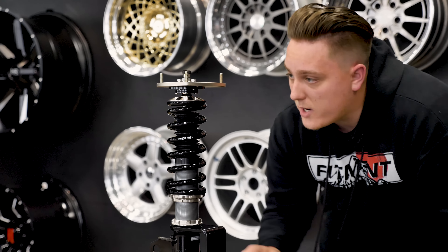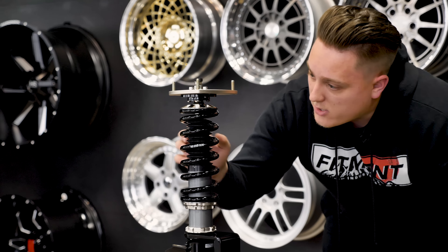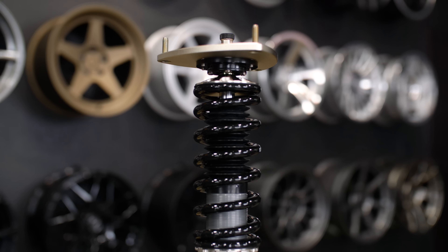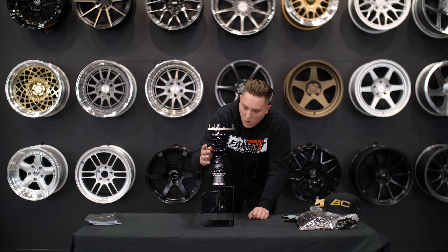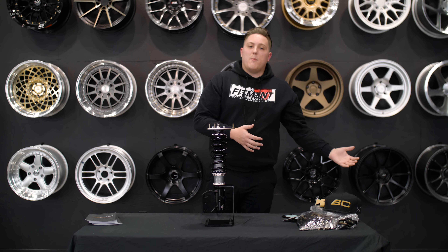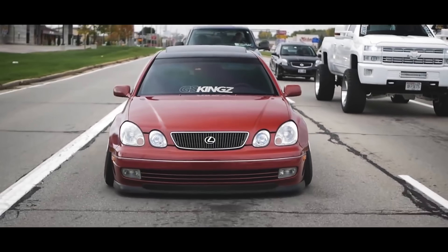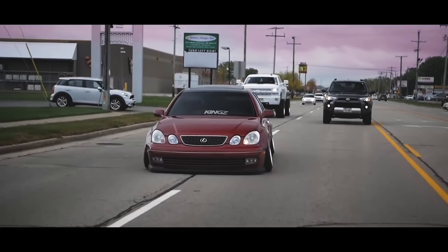Looking more into the quality here, everything is very well made. The finish is really good, you get this nice dust sleeve here to protect from anything getting into the piston itself. Overall, just a really high quality product. You can go around to anyone that runs BC coilovers and they'll rant and rave about it. We did a video with our guy Randy about why he switched to static instead of airbags on his Lexus — ask him about BC coilovers and he'll talk about them forever. He absolutely loves them, he swears by them, and so do a lot of other people.